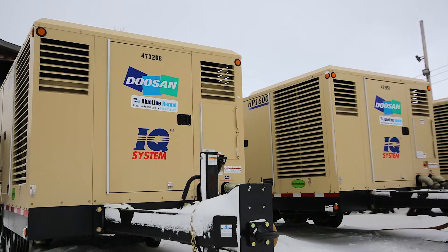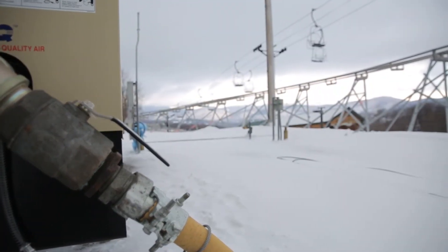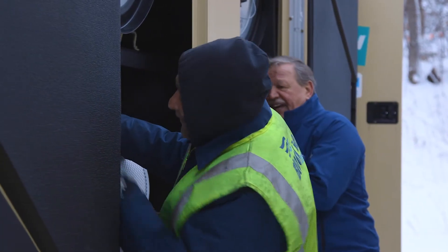Blue Line likes to pride themselves on service. This is what built the relationship with Killington — when there's an issue, we respond to the issue. They have sometimes very sharp windows to make snow in, because it is a weather-related business. So if one machine is down, it can mean a lot of lost snow on a mountain. We pride ourselves in responding as quick as possible and giving them the best possible service. And this is what's kept our business over many, many years.